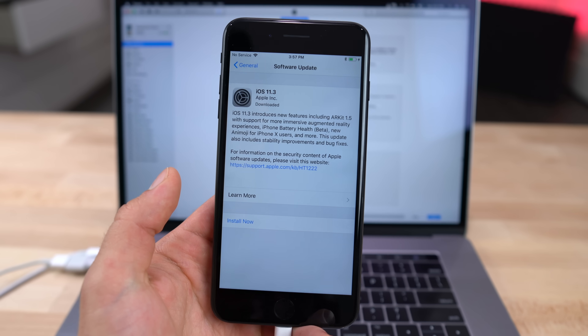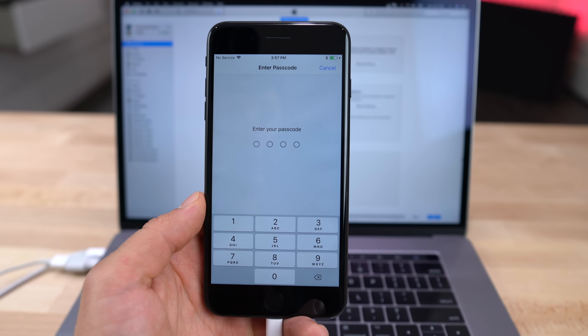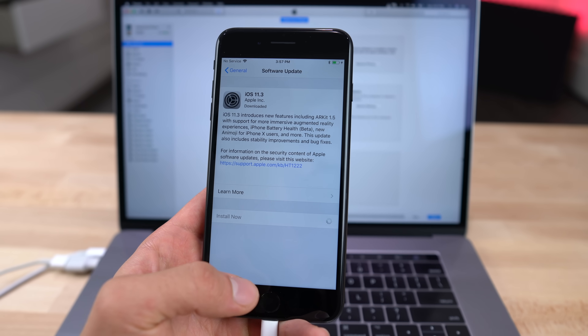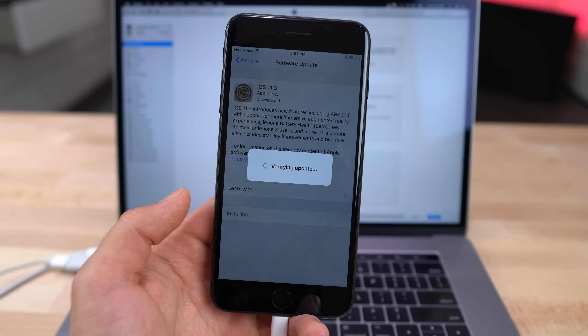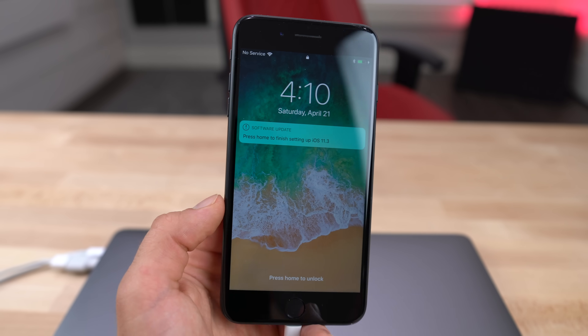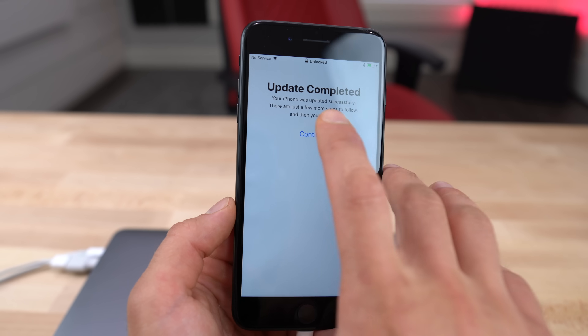Next up, I wanted to go ahead and update to iOS 11.3 and see if that affects this in any way — if it's able to update, if Apple implemented any sort of protection. It's just amazing that Apple hasn't done anything to stop this; I just don't think they prepared for anyone to actually do this to their device. And look at that — the iOS 11.3 upgrade was successful. I was kind of nervous about updating it, knowing how much was messed with inside.